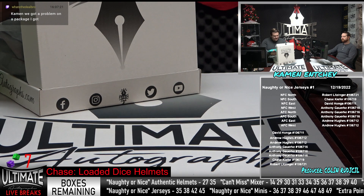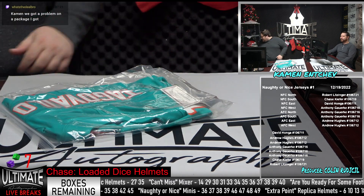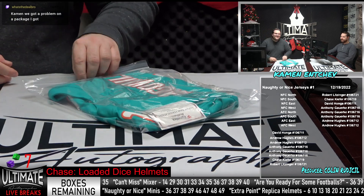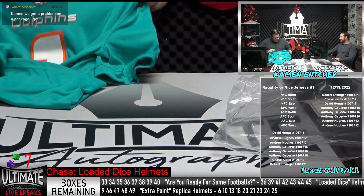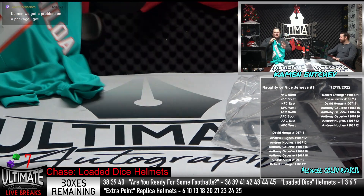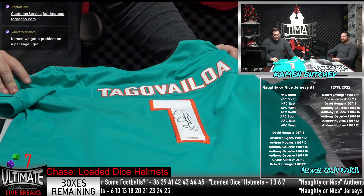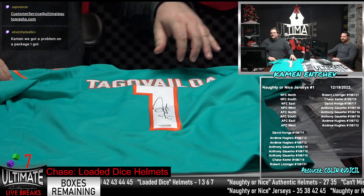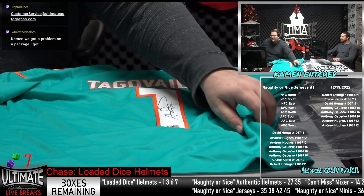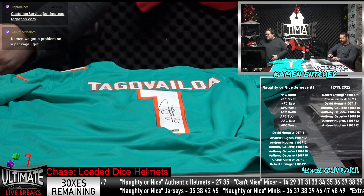Is this a Nike licensed jersey on Tua? We have one of the best quarterbacks in the NFL, second in the league in QBR this season. It is Fnatic certified Tua on the Nike licensed jersey — AFC East. Andrew Hughes, nicely done on the Tua. That is a Fnatic certified QR sticker in the back there. That is quite the start, Andrew Hughes.